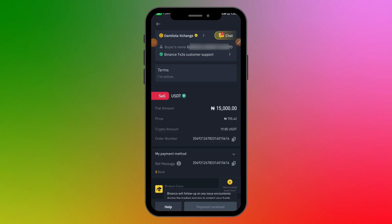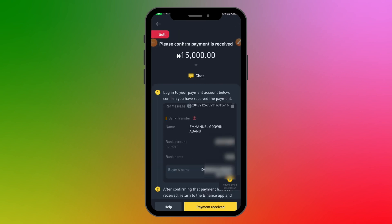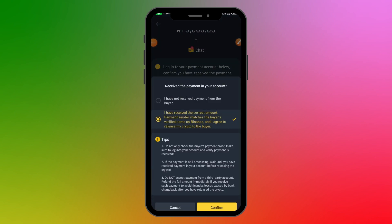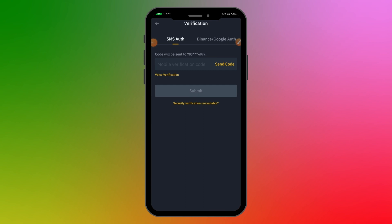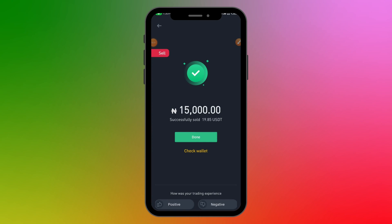Once the buyer indicates they've sent payment, go to your bank app to confirm the correct amount has arrived. I've received 15,000 Naira from the buyer. Click 'Payment Received,' check that you've received the correct amount, then click Confirm. You'll need to verify with two-factor authentication — either via SMS code or the authenticator app. I'll paste the authenticator code and click Submit. I've successfully sold 19.85 USDT for 15,000 Naira.